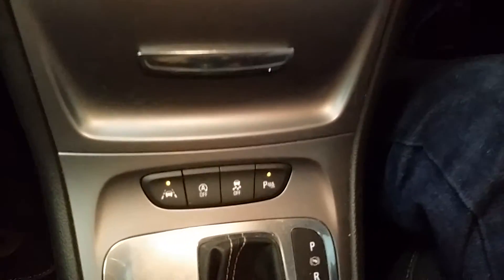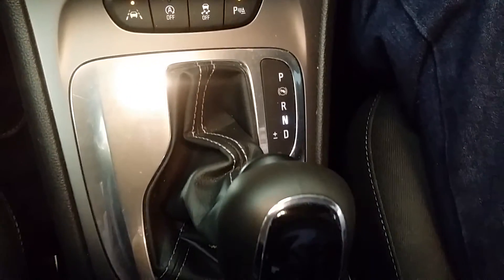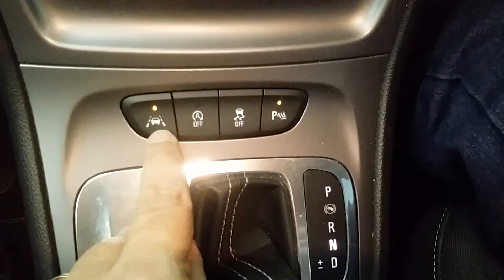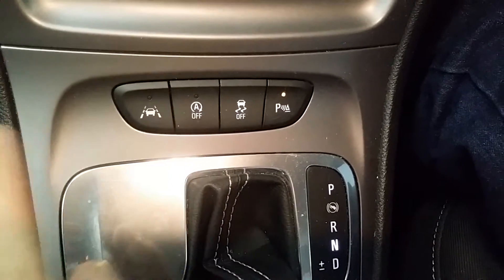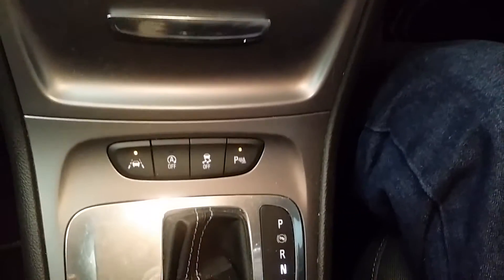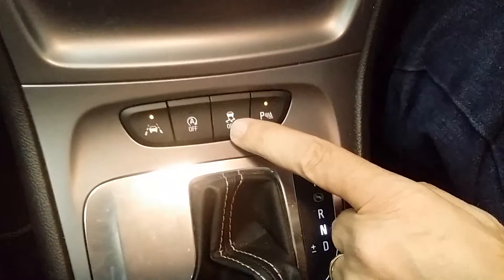The six-speed automatic gearbox is very smooth, very effective, and very well matched to this engine — it downshifts when you want it to. These little buttons are pretty important: you've got a lane departure warning system that you can disengage with a button press, which shows up on the dashboard in orange if you're drifting out of your lane.